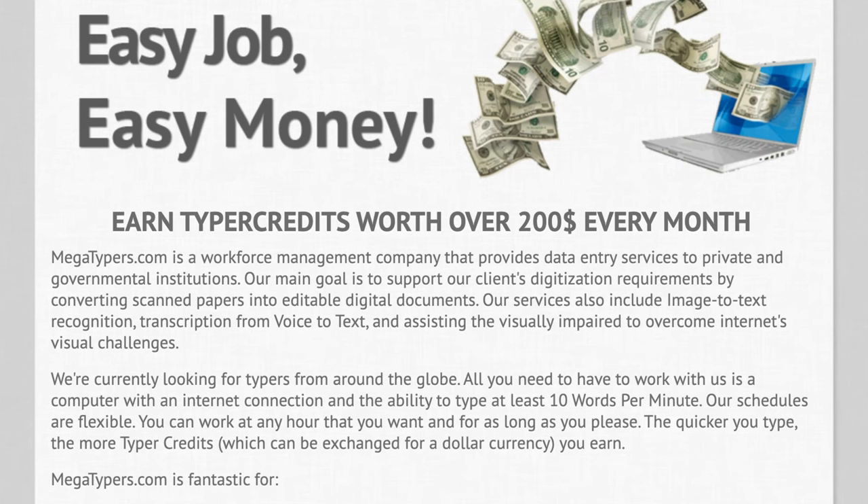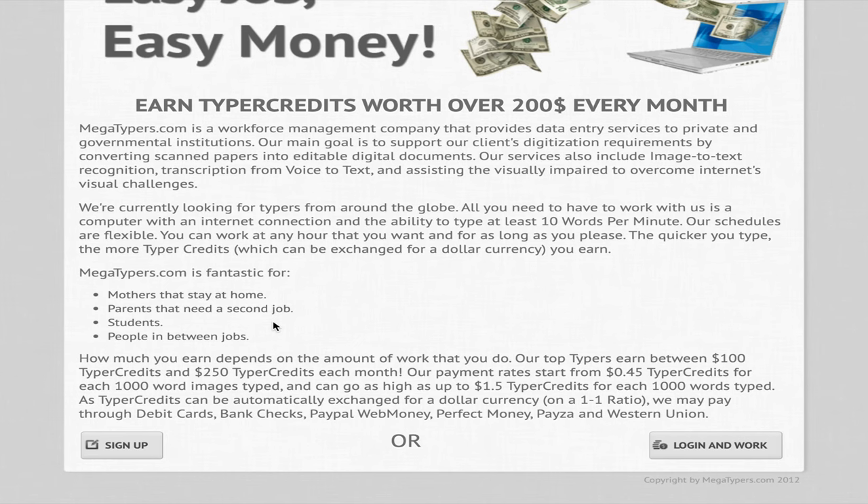The next website is megatyper.com, a workforce management company that provides data entry services to private and governmental institutions. Their primary goal is to assist clients with digitalization requirements by converting scanned paper into editable digital documents. Their services also include image-to-text recognition and transcription from voice to text. They are currently looking for typers from all over the world. All you need is a computer with an internet connection and the ability to type at least 10 words per minute. Their schedules are flexible and you can work at any hour.